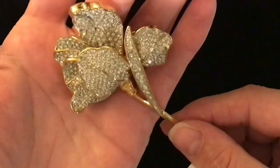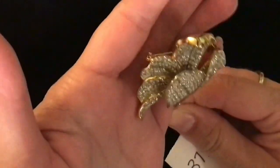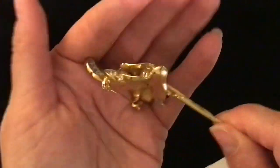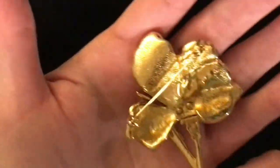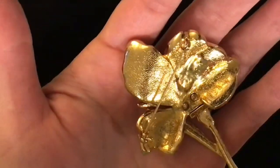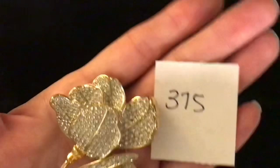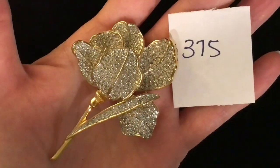I've got two more items to get through here. This one has so many rhinestones in it — it is amazing. It is of a flower; I don't know if this is an orchid or what it would be. Gold tone with tiny little clear rhinestones — this one is also made by Butler, really quite heavy, great quality. This one is item number 375 and it is fifteen dollars.